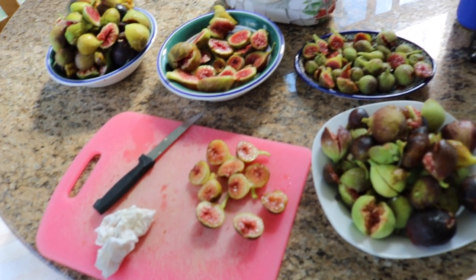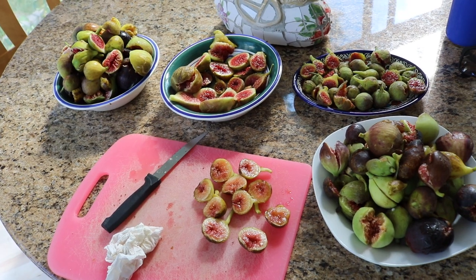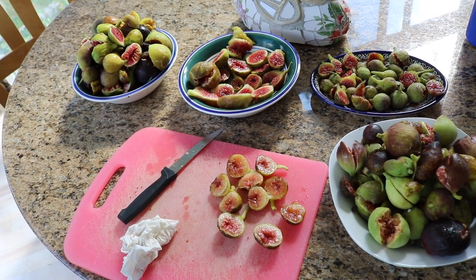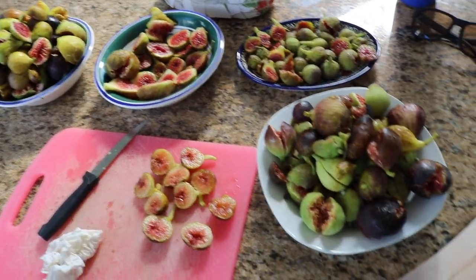All right, guys, this is Ross. In front of me here we have a ton of fruits — varieties I picked this morning. It's been about 45 minutes out there, and I've organized them into different piles.